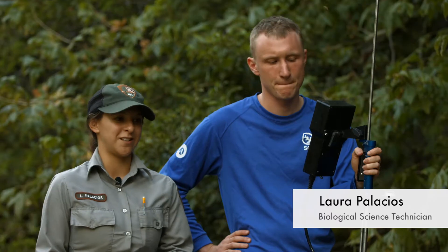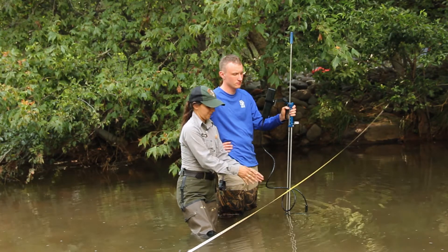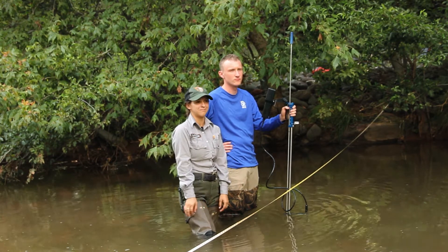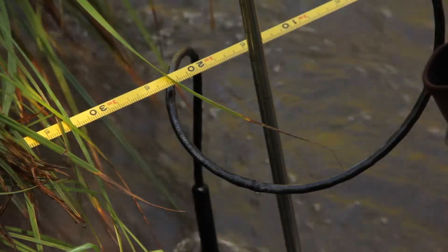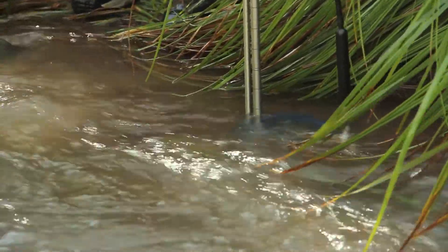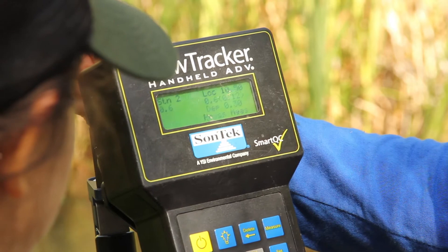So right now we're measuring discharge, which is the amount of water coming through this stream channel. This machine will take very small measurements in this one location, and we take it at different increments throughout the stream and then combine them all together to get the whole flow of the stream channel. The team uses a lot of specialized tools designed to help collect data in the easiest way possible. The discharge protocol measures how much water is flowing down a stream.